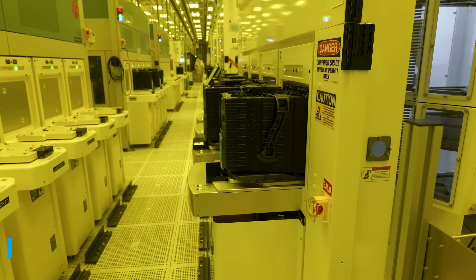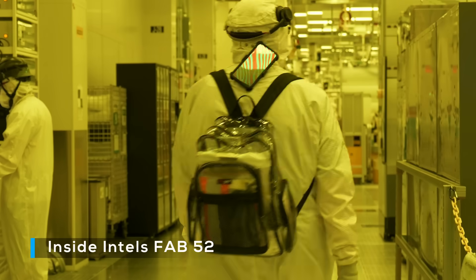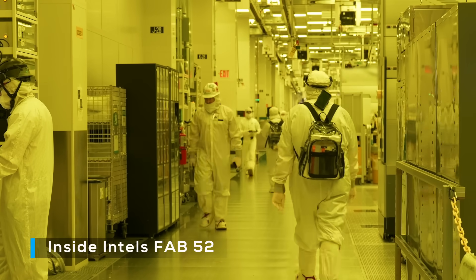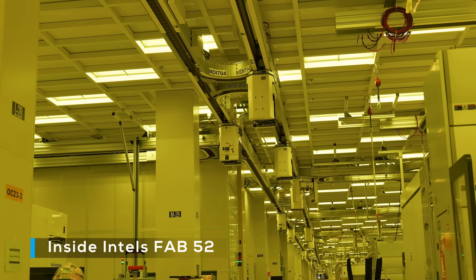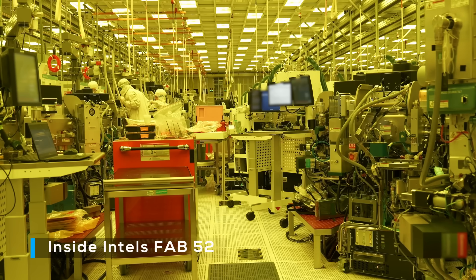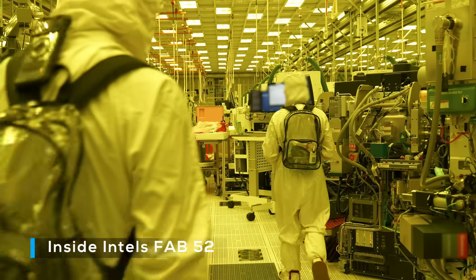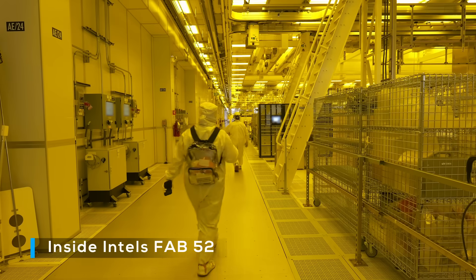During the Intel Tech Tour in Arizona, myself and many others were invited to visit Fab 52. Giving so many people access to a fab, and especially your most advanced fab, is unheard of. It shows two things: first, Intel needs the world to know about 18A; and second, that production is in full swing. I visited Fab 52 in late September, and by now Intel should be starting high-volume manufacturing — because Pantelake and Clearwater Forest don't work without 18A. It's clear that Intel has high confidence in the node.